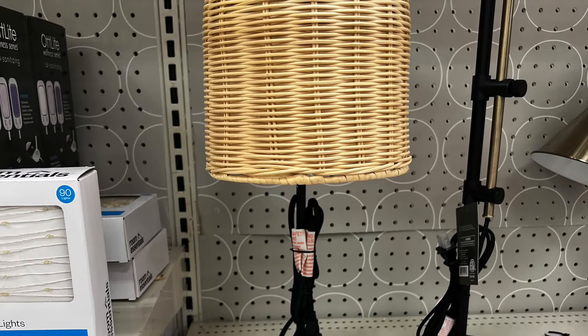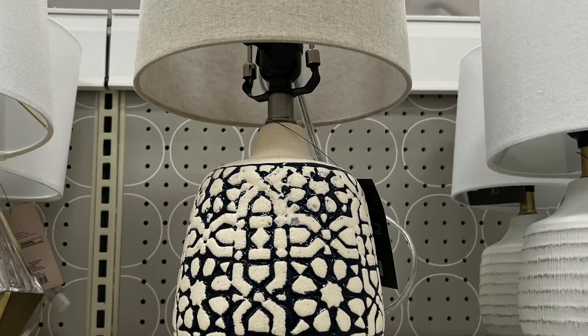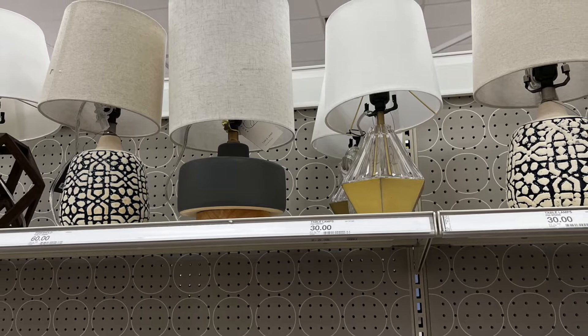This was shocking — this thing was $40 for this tiny little lamp. It is super cute but very pricey. They had a lot of very small lamps — these were all $30 — and they were like eight inches tall, not very big. You can see there's quite a few of them and they're cute, but $30 is a stretch.